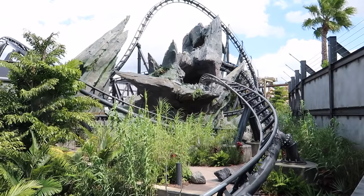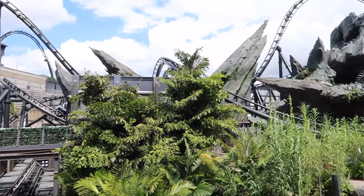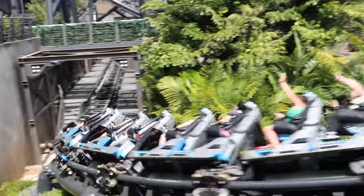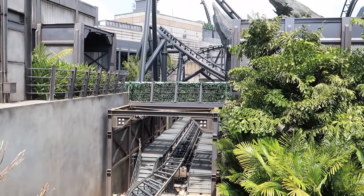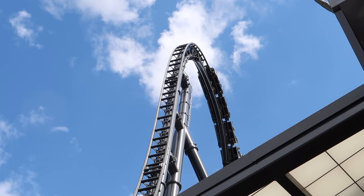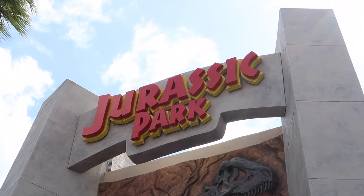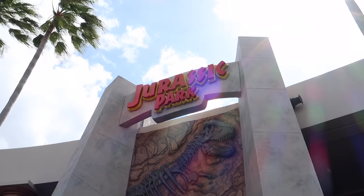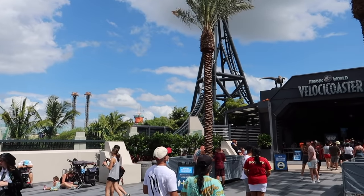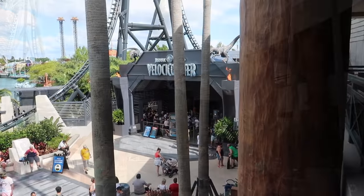I absolutely adore this roller coaster. I was terrified of the drop more than anything on my first ride, but the drop was not bad at all — I didn't get that falling sensation in my stomach. In my honest opinion, the drop on Jurassic Park River Adventure is a lot more terrifying than the drop on the VelociCoaster, which really surprised me. Even though it is the most intense roller coaster at Universal, it is honestly not that terrifying. It is such a quick ride that before you realize what happened, it's done.